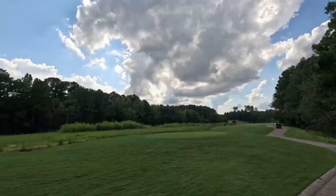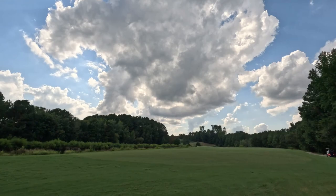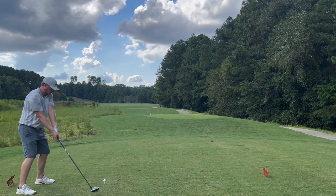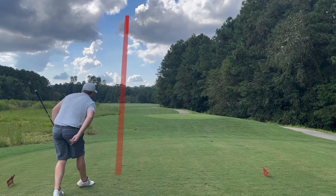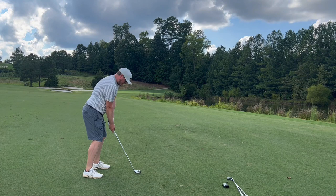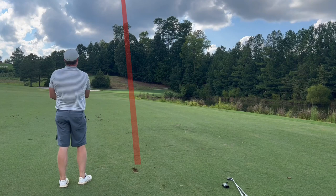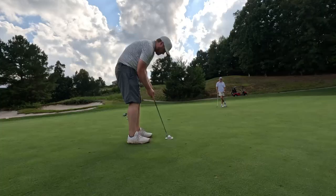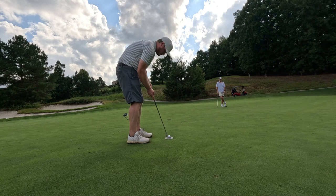Moving on to the 15th — fun par 5, it's actually a double dogleg. Doglegs left, then comes back right. Had a good drive but hit it high into a headwind, so it came up a little shorter than I wanted. Normally I'd go for it in 2, but today I laid up. 115 out, stuck it great — 7 feet away. This should be automatic. Tiger Woods would have made this. Nope — came out with a par though, another tap-in. Wow.